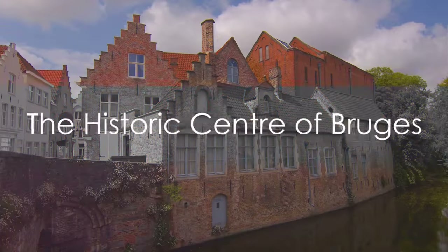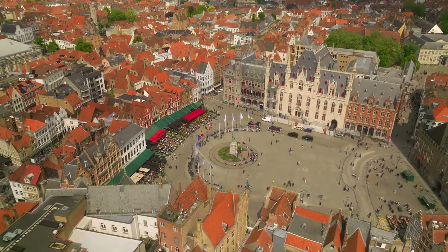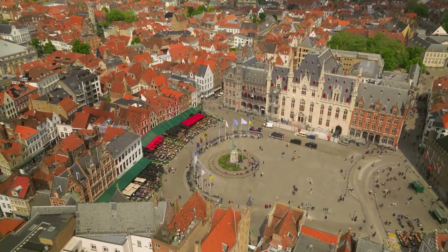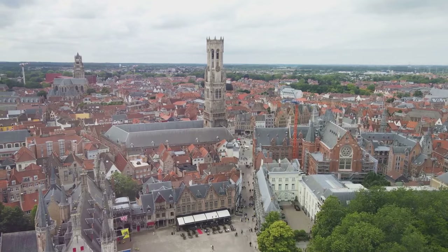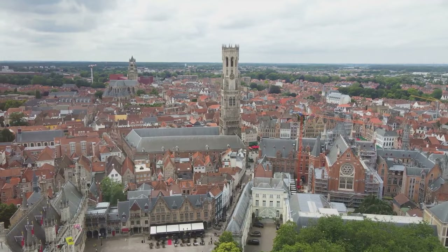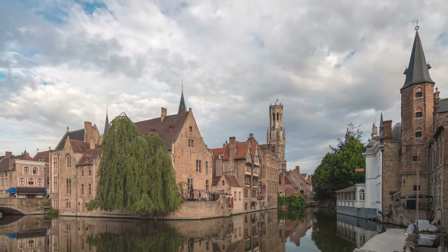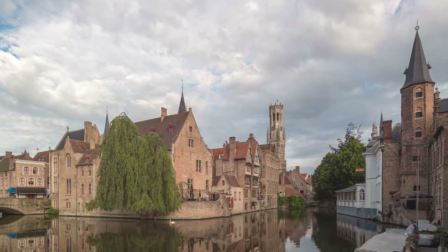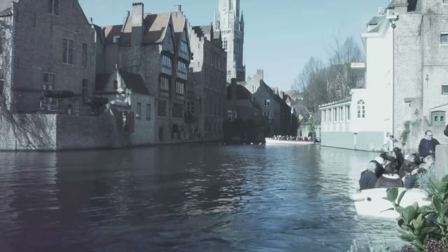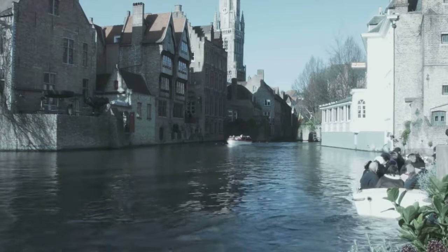Coming in at number 4 is the historic center of Bruges. This enchanting heart of the city boasts an array of medieval architecture, each structure telling its own tale of times gone by. As you wander through the picturesque cobbled lanes, you'll be swept up in a world that effortlessly blends the grandeur of the past with the vibrancy of the present. The city's scenic canals, affectionately known as Bruges' arteries, bring a unique charm and tranquility to the historic center. Whether by foot or by boat, exploring these waterways is a must-do, offering a different perspective on this medieval gem.